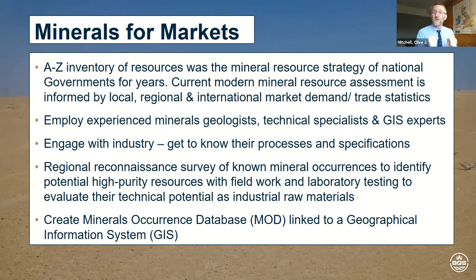The third aspect here is to engage with industry. This is extremely important — unless you understand the processes and raw material requirements of industry, how will you know what to look for? You need to match their requirement to what we find in the ground. That then leads us on to the regional reconnaissance — essentially a survey looking at known mineral occurrences to find resources which match industry requirements. This will be boots on the ground, field work, collecting samples which are then analysed in laboratories, with tests informed by the properties identified through discussions with industry. Then we create a mineral occurrence database, typically linked to a GIS in ArcGIS or other software.